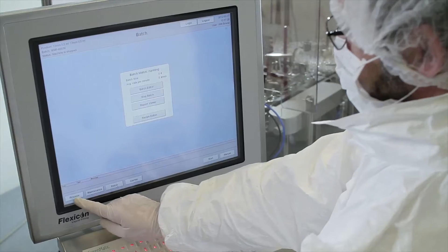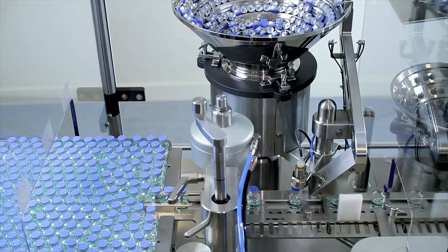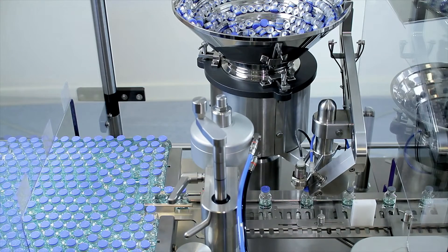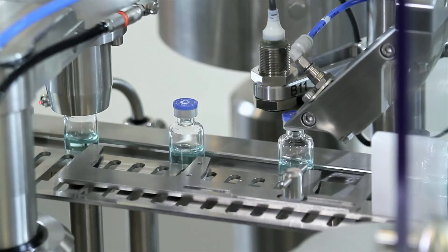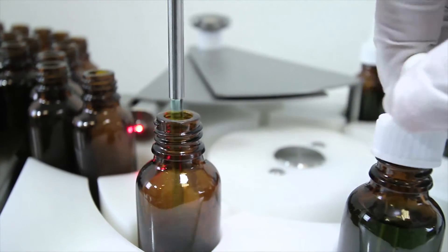These filling and capping solutions help our customers remove the risk of operator error, filling contamination and waste, leading to increased performance, reduced cost and a more flexible production facility, allowing small and medium sized batches to be produced securely and profitably.